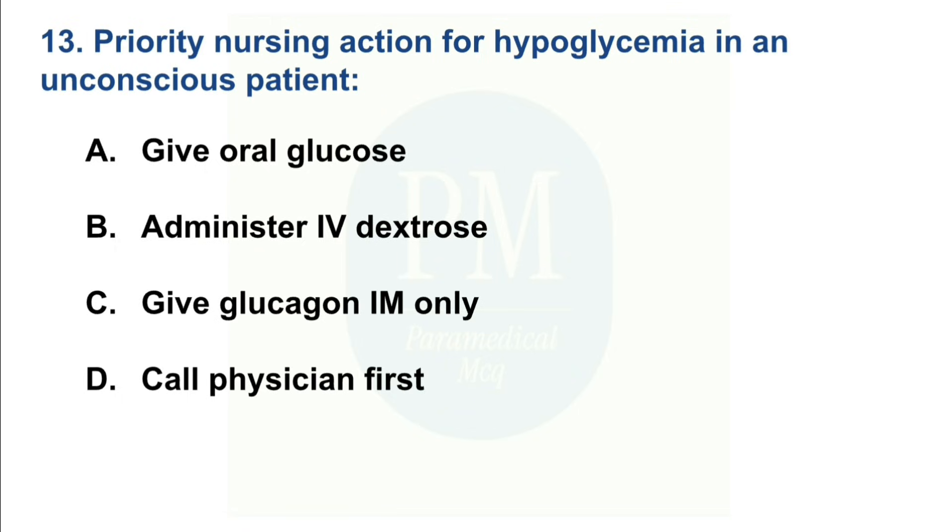Priority nursing action for hypoglycemia in an unconscious patient: Option A: Give oral glucose. Option B: Administer IV dextrose. Option C: Give glucagon IM only. Option D: Call physician first. The correct option is Option B — Administer IV dextrose.